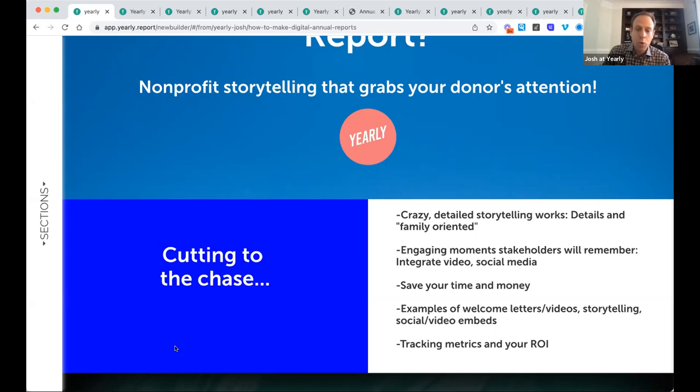We'll also talk about engaging moments that people reading your reports will remember — through items you can embed within a report, which is a simple copy and paste of video and social media that already exists on your Facebook page, YouTube channel, or elsewhere. The best web-based reports are not long format with lots of text — they're a summary with short format text complemented by photos, infographic-style bold metrics like 'we did 100 great things this year,' plus video and social media.